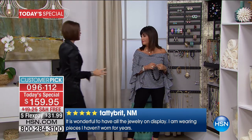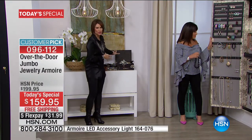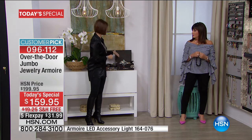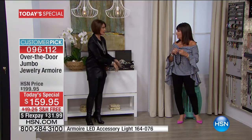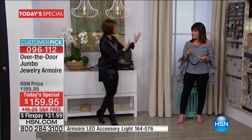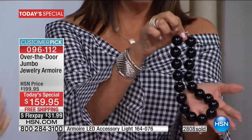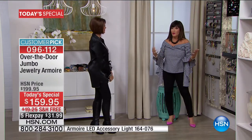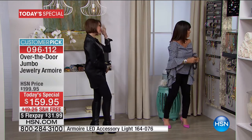Everything has a place. I remember a Christmas ago when my sister gave me a jewelry box — she spent triple digits on it — but it gave no space, didn't protect, and I couldn't even put a cuff in it because it wouldn't close. There are so many oversized pieces now that are fun and fashionable. Look at my necklace today — where am I going to put it so it doesn't tangle? I'm going to put it right in my jumbo jewelry armoire.